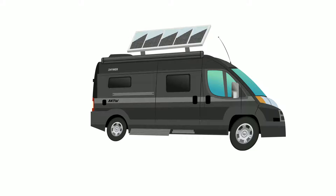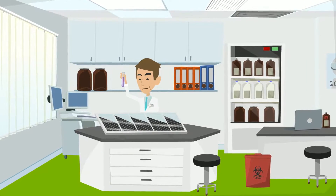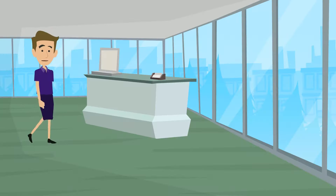Today, all our RVs can have solar panels added, and some are even capable of producing up to 600 watts of energy. As advancements in cell technology continue, efficiencies in those panels will increase the wattage totals available.